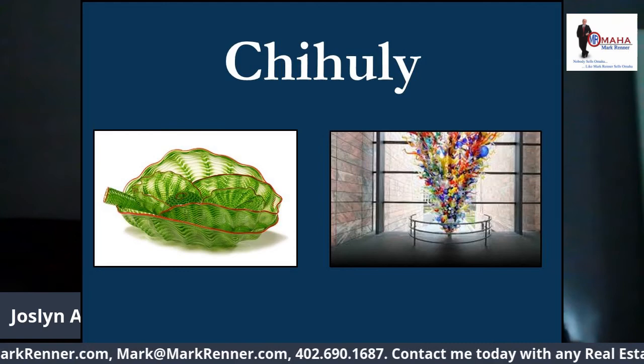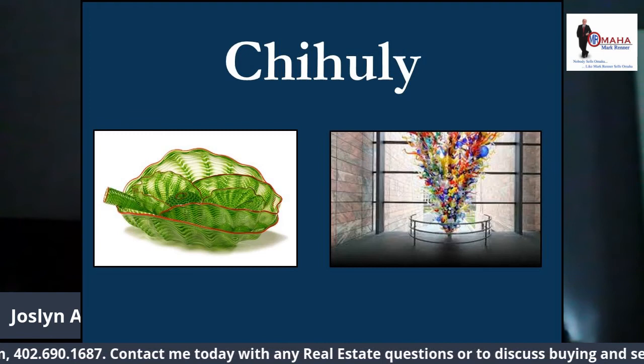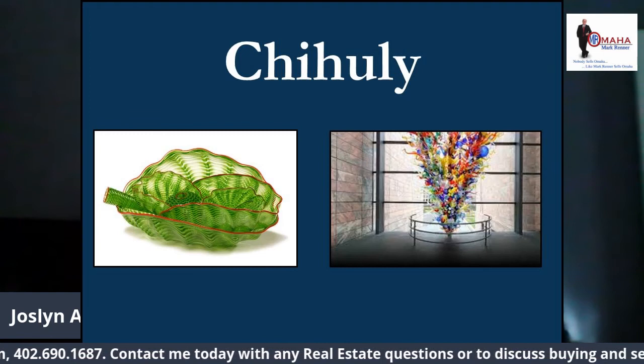When you get a chance to visit this beautiful place, call or go online to Joslyn, get an appointment because they do social distancing, and you will love going to Joslyn Art Museum and just exploring. I thank you for watching. Have a great day and be safe.